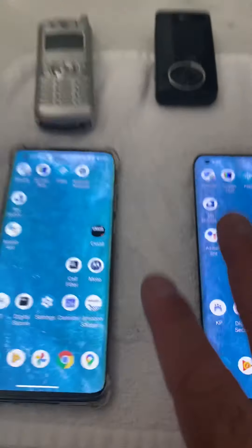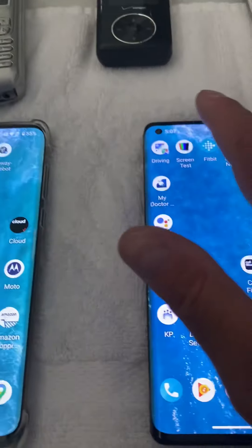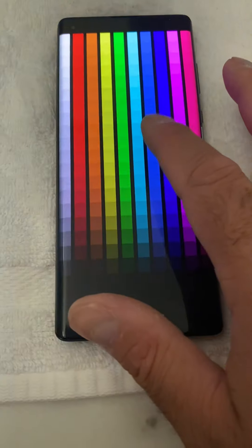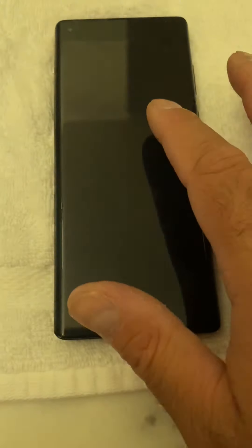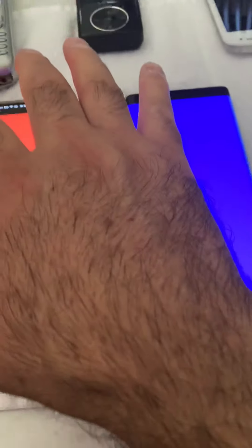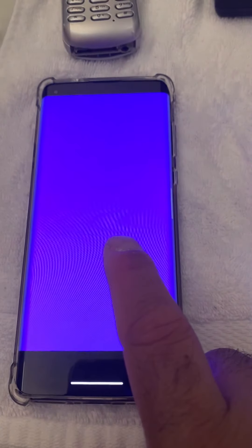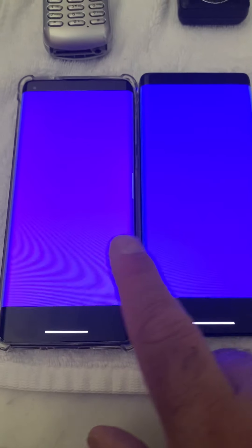One of the tests that I carried out when I first get these phones is a screen test. The three primary colors we grew up with are red, green, and blue. On this phone: red, green — and instead of blue, purple. You can see the difference: blue versus purple.